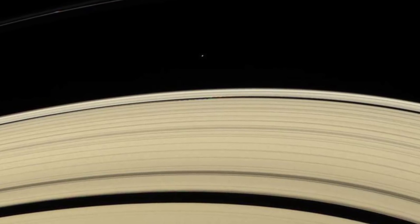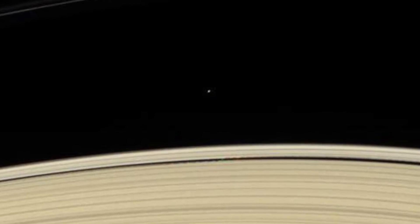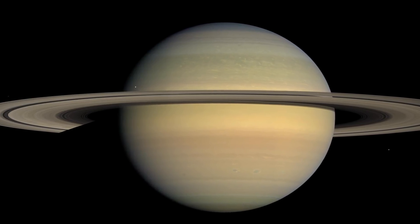Perhaps the most interesting thing about this is that the rings around planets form because of different reasons and at different times. It used to be thought that Saturn's rings had formed relatively recently, or at least to the size they are today.